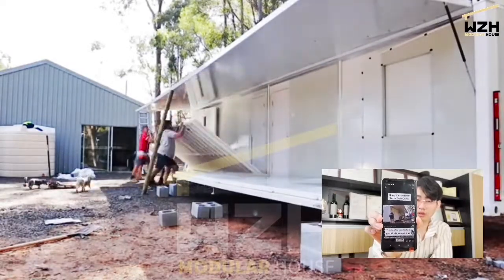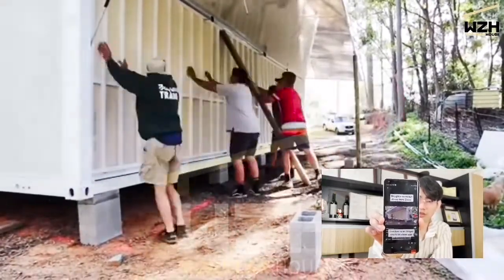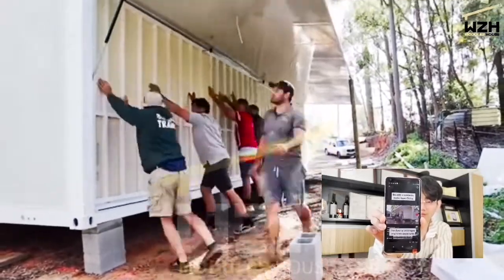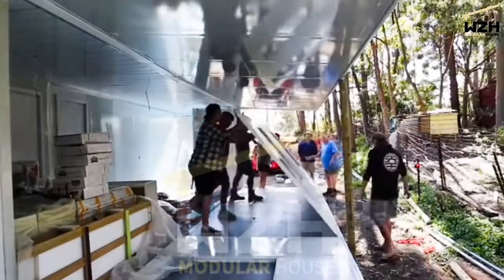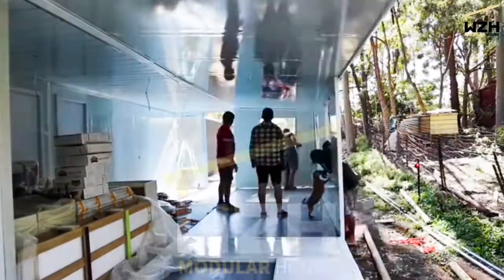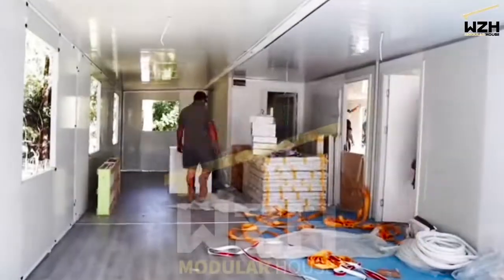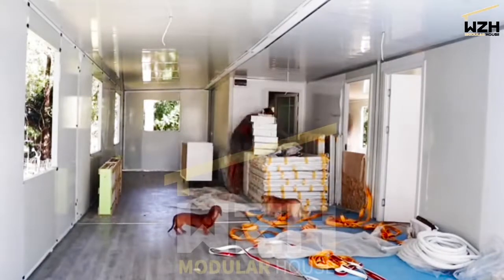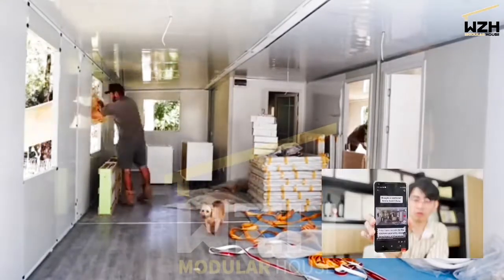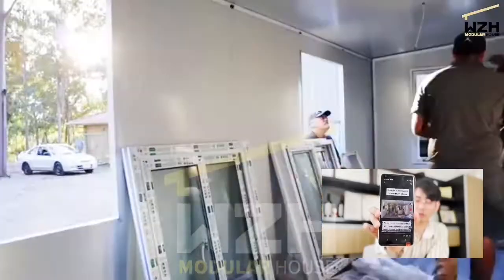There's no need to hire expensive labor — just call some friends and it can be easily done. Now it's time for the walls to go up. Once unfolded, you have access to the kitchen cabinetry and windows. Wow, no experience is required — it installs that quickly.